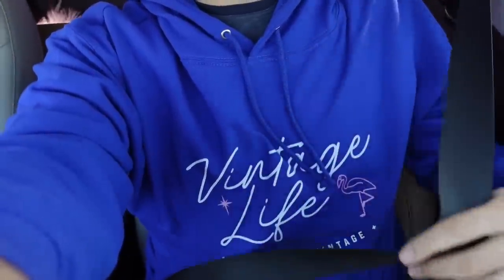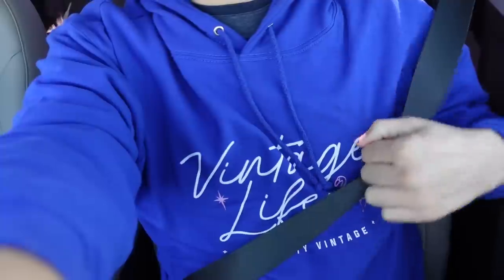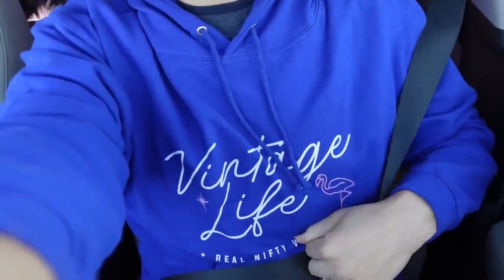By the way, I'm wearing my merch right now. This is the Vintage Life merch — you can pick this up in the merch shelf below the video. They've got hoodies and stuff, it's really soft. This is the royal blue color Vintage Life.